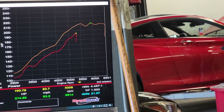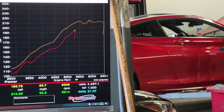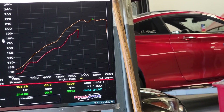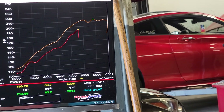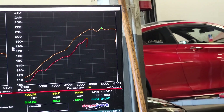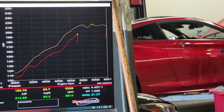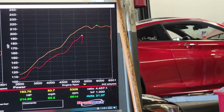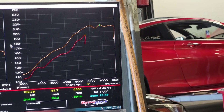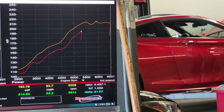Every time I start this car it sounds like it has low compression. You can also tell while it's cranking - it sounds like one of the cylinders, maybe one or two, has low compression. Most likely around 90 PSI to 105 PSI - that's my guess on this one.